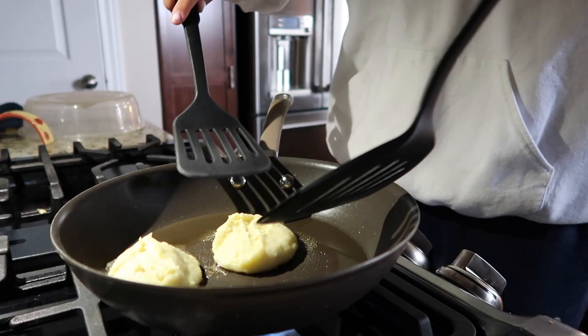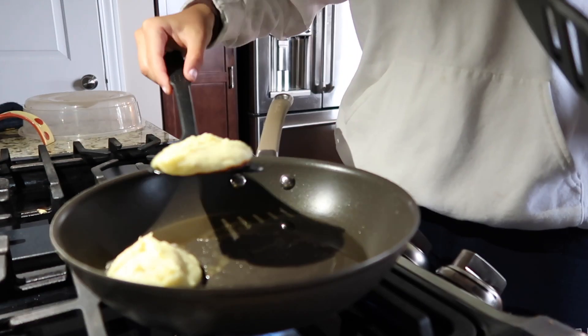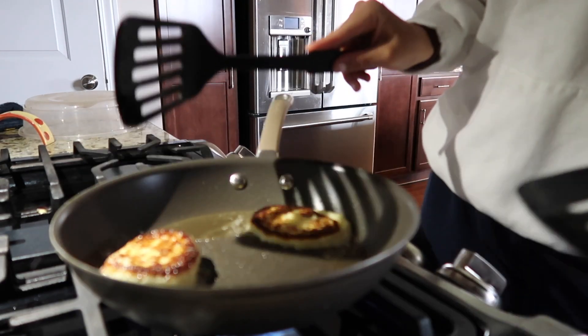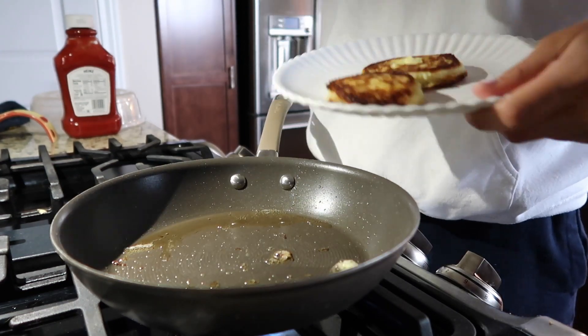I'll use two spatulas because I'm really bad at flipping them. I kind of like team-work it and then just flip. This is what they ended up looking like. Make it at home — it's basically just a huge hash brown is what they taste like.